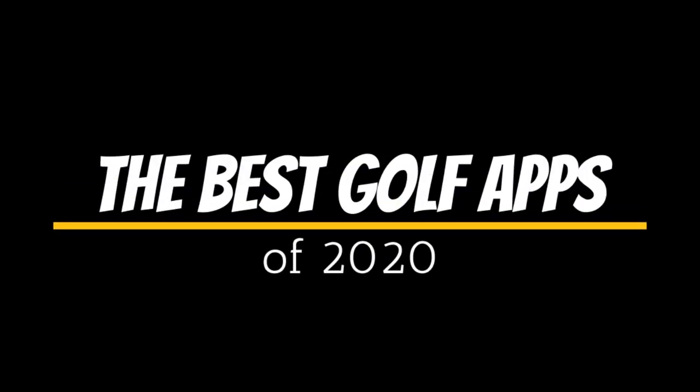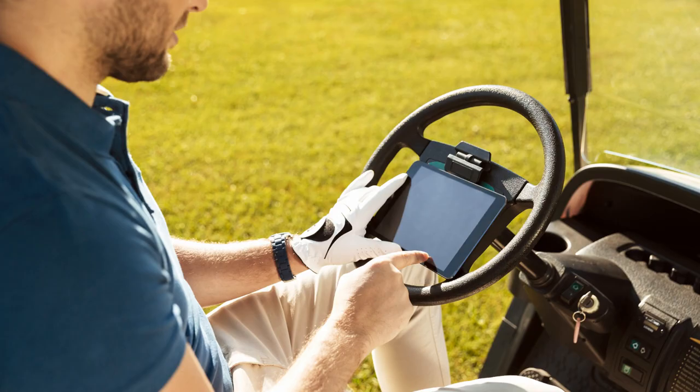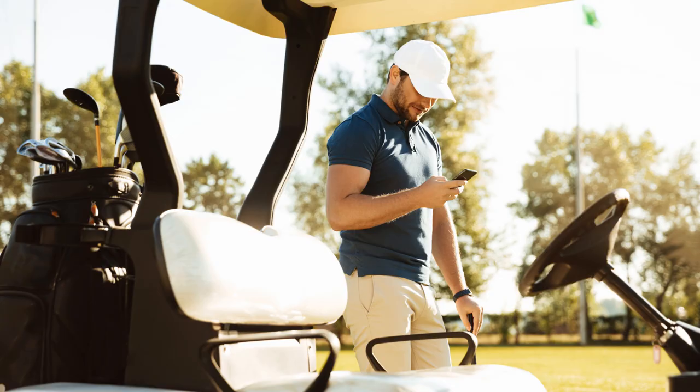With the game of golf there is constant innovation happening with equipment, apparel, and of course technology. Today we are going to look at our favorite golf mobile applications. As much as golf equipment progresses every year, golf technology might progress even faster.